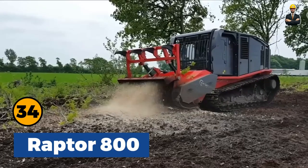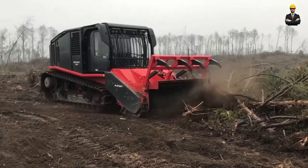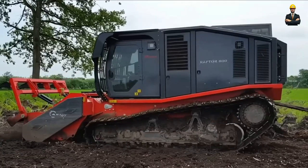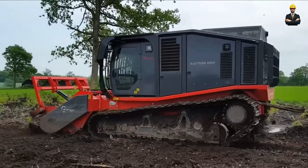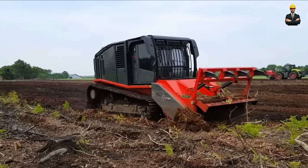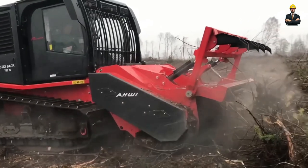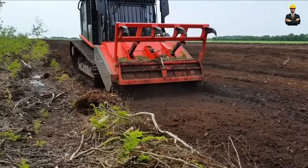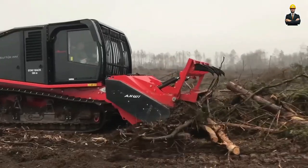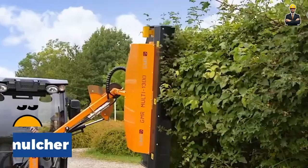Raptor 800 is a modern self-propelled mulcher on a tracked chassis, the most powerful and productive machine on the market. It was designed to solve extremely complex tasks effectively in the shortest time possible. The purchase of such a machine is an ideal solution if you need to clear cuts for the construction of gas and oil pipelines, highways, railroads, and power lines.